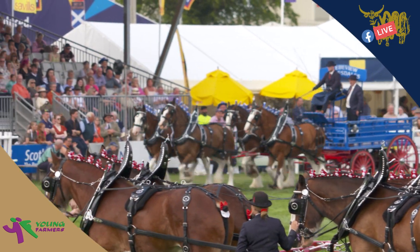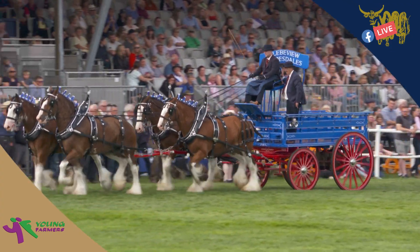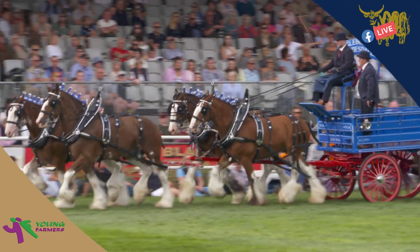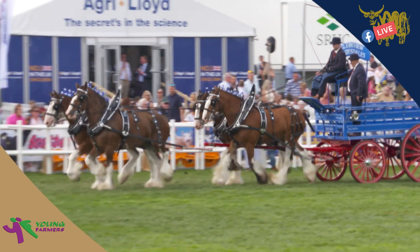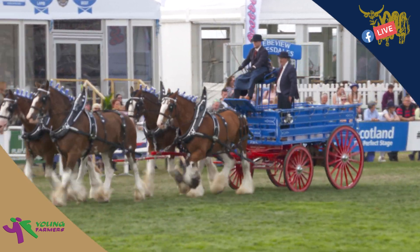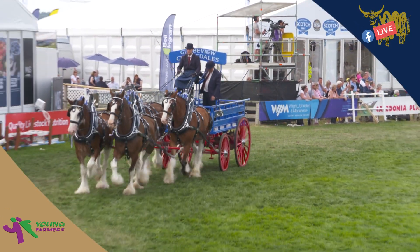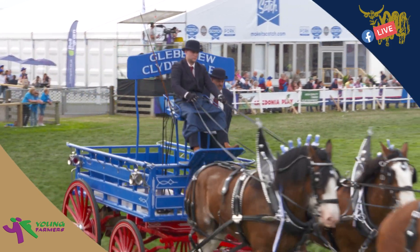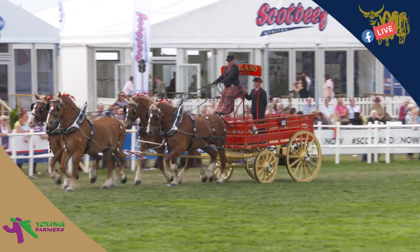The judge has asked to see these three teams out again to give another display of their movement and how the drivers react and keep the horses together — balanced and moving freely. The three teams are led off by Victor Scott, followed by David Willard, followed by Ron Brewster. We now have three of the carts travelling around the ring to give the judges an extra opportunity to see how they move. He's only chosen these three, so I'm wondering whether he's deciding where to place everybody.